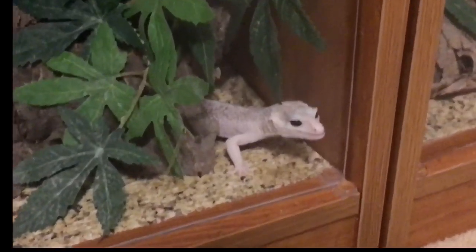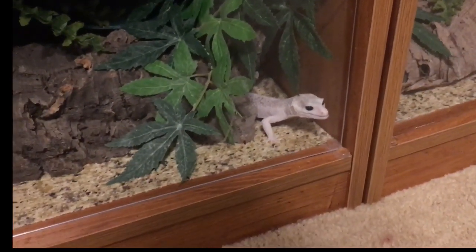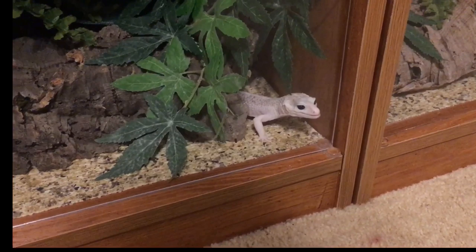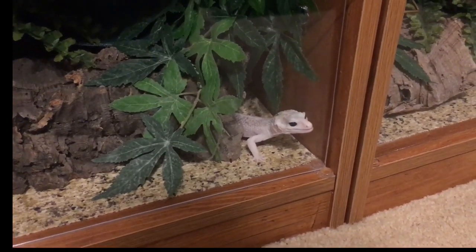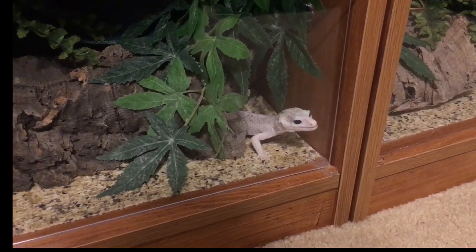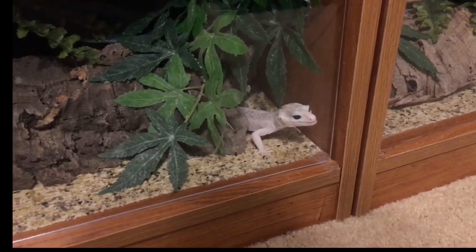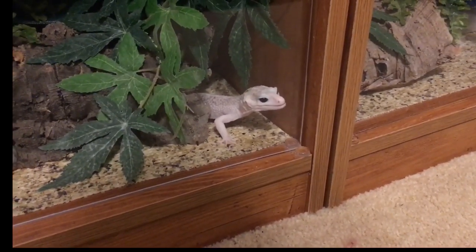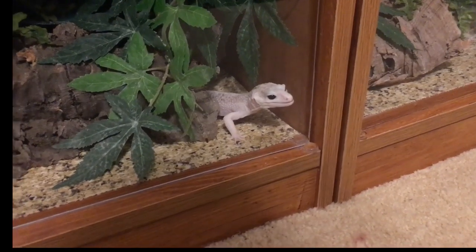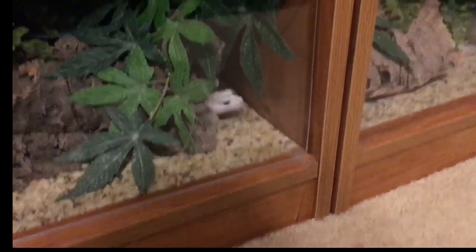Here's Benjen begging for food, even though we had some last night. We had some health scares with Benjen last year. I think it's related to his sunken skull — I've read some unfortunate stories about geckos with deformed skulls like his, often super snows. But he's doing really well now. He just gave me a scare for a while. Please stay healthy, Benny.